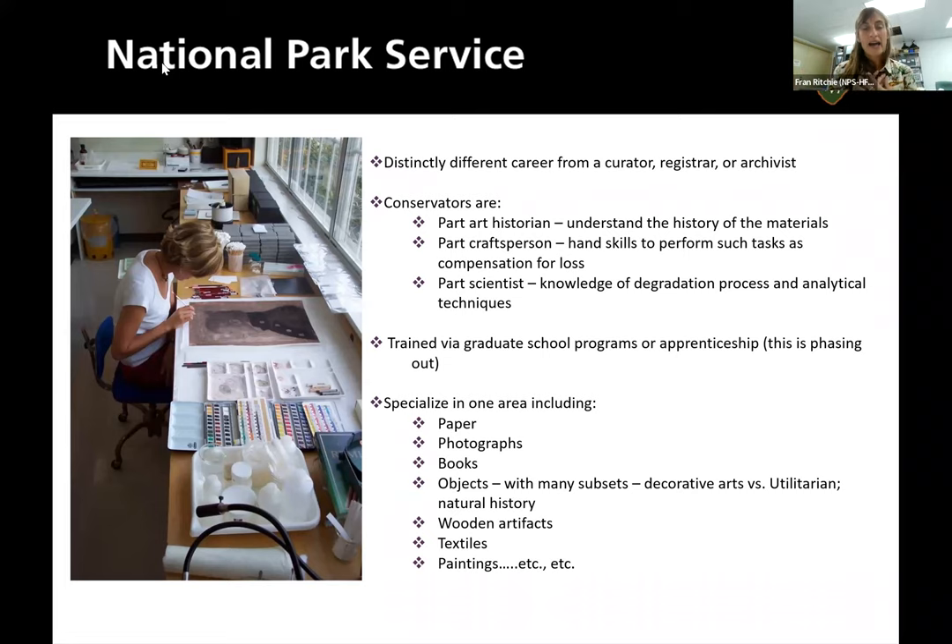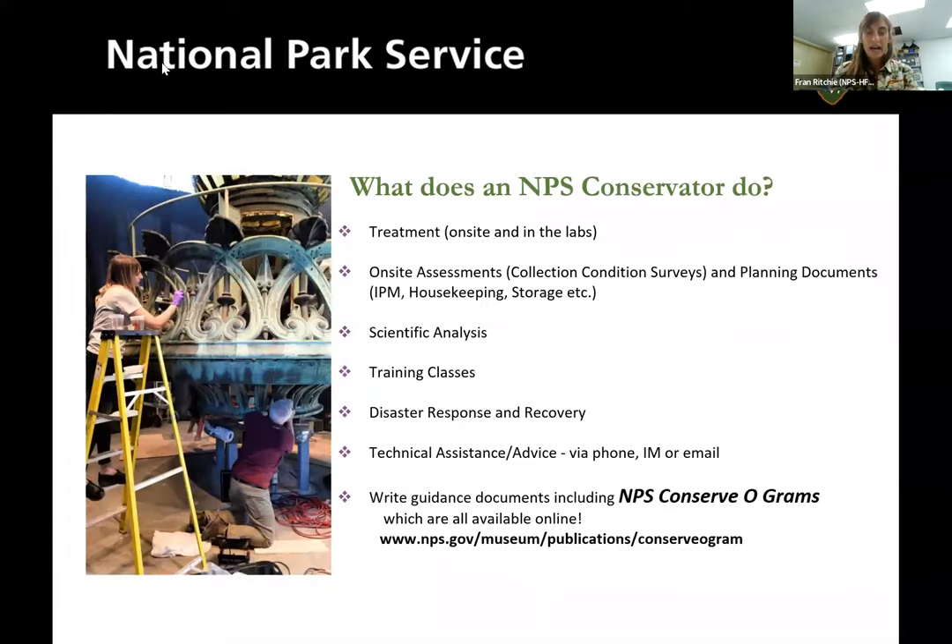As Marie was saying, my sub-specialty is natural history collections because I love dead stuff — be it plants or animals. One thing I really want to point out is that we have the National Park Service conservograms: useful pamphlets that go along with the NPS Museum Handbook. If you're unfamiliar with those but have to preserve collections, definitely check them out online.